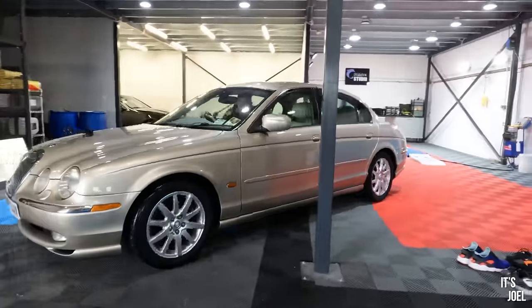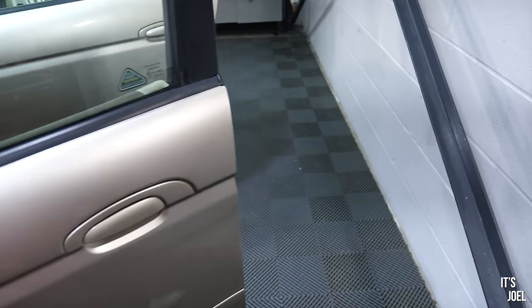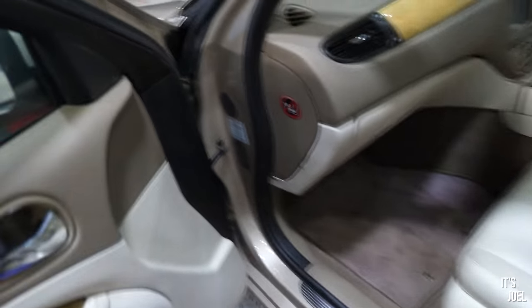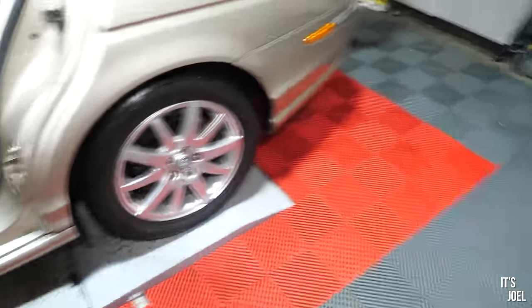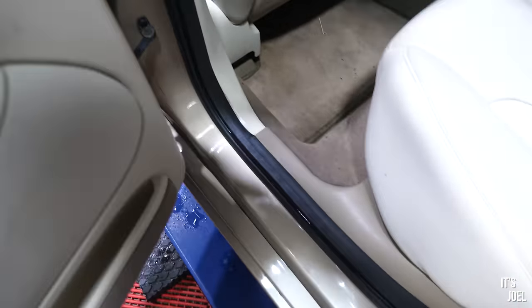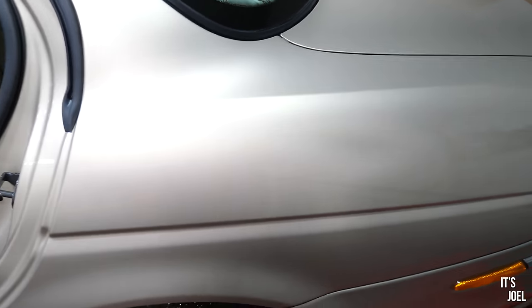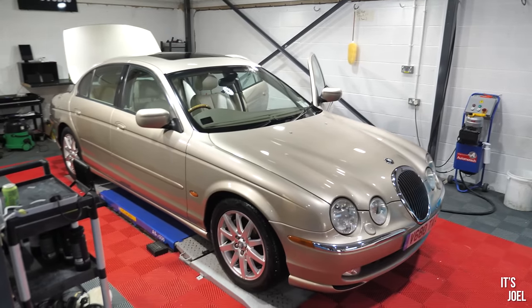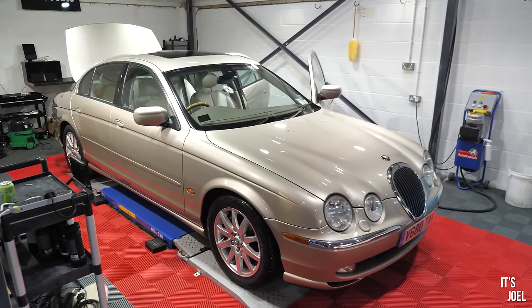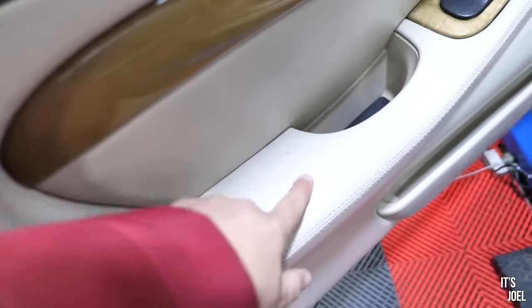Now we're inside, you can see just how gorgeous this paintwork looks. We've also gone into detail and done inside the door shuts — that was completely covered in cobwebs and all sorts. The rubbers are even looking really nice, and at the back it's just looking super, super clean. This paintwork is absolutely fantastic, pretty much perfect considering the age of the car. Really good — only some very minor imperfections here and there, but all in all very impressive. The wheels have come out very nicely too.